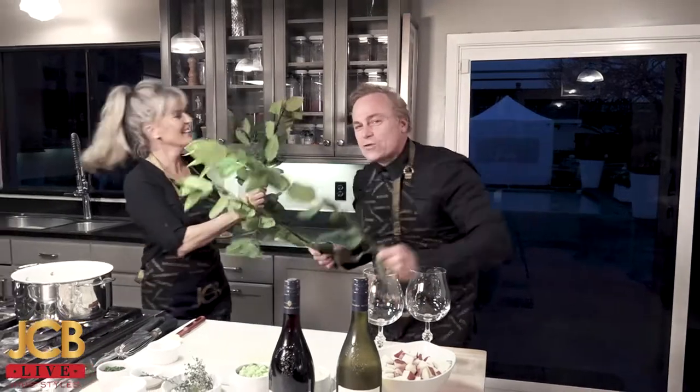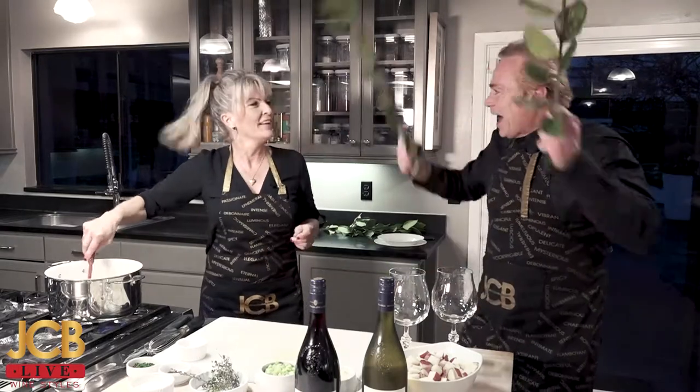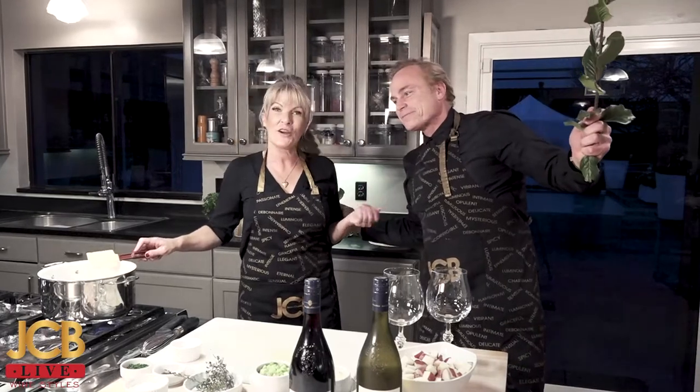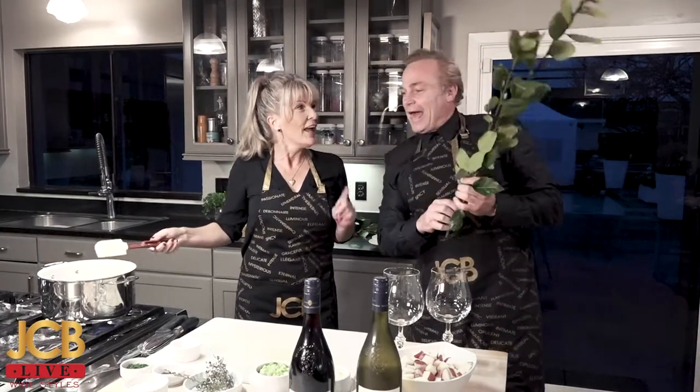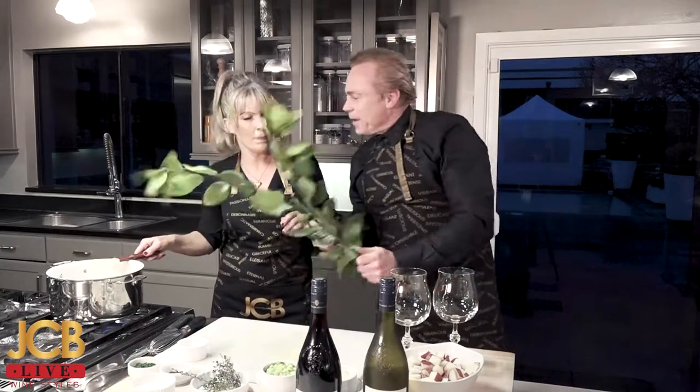Nothing better than a bay leaf! Dear friends, welcome to JCB Live. Bienvenue — we're happy as a clam! We're happy because it's 2021 and we're off to a great start for a great new year. We're making clam chowder, one of our favorite dishes. We have bay leaf because we need to use bay leaves in the soup — I didn't want to just take one bay leaf off the branch, so I cut half the tree down.